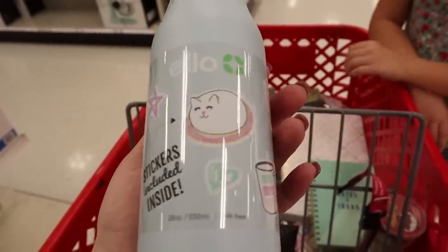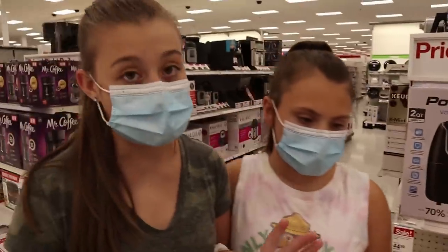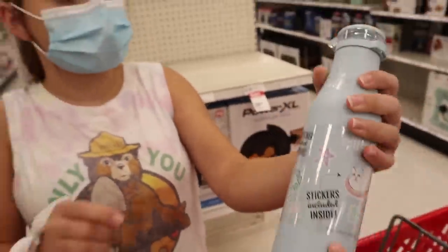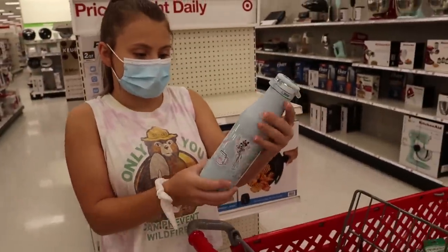We just walked by a water bottle display and Gabrielle really likes this light blue one. It feels like a Hydro Flask. Oh, there's a sticker sheet inside where you put stickers on it — it looks super cool!